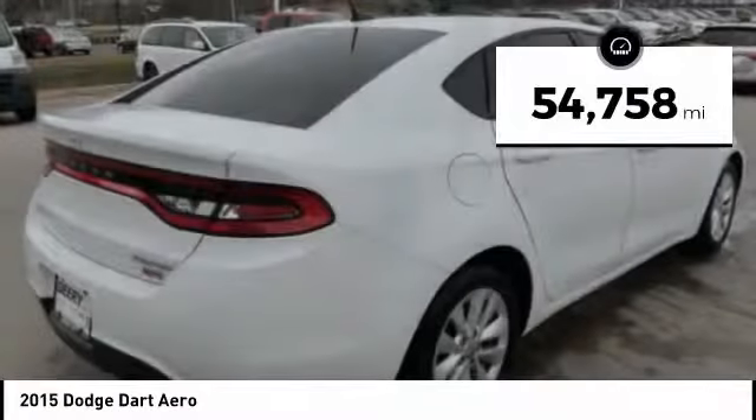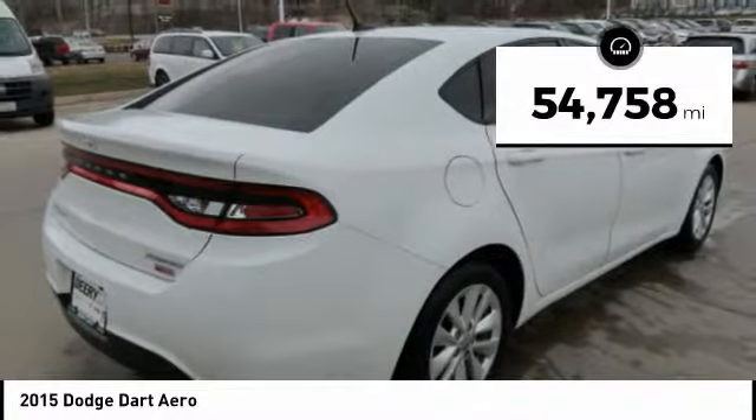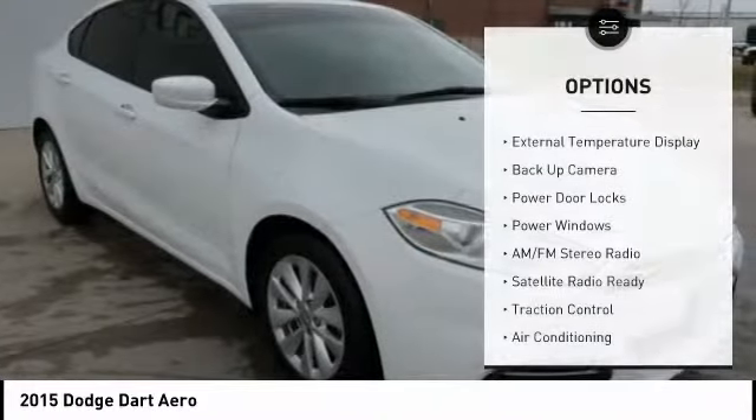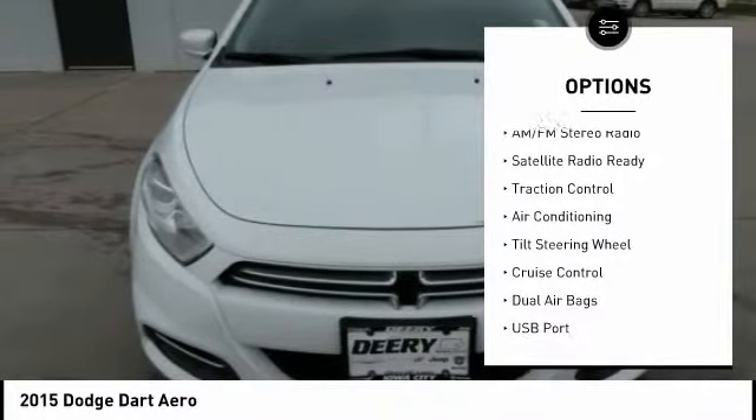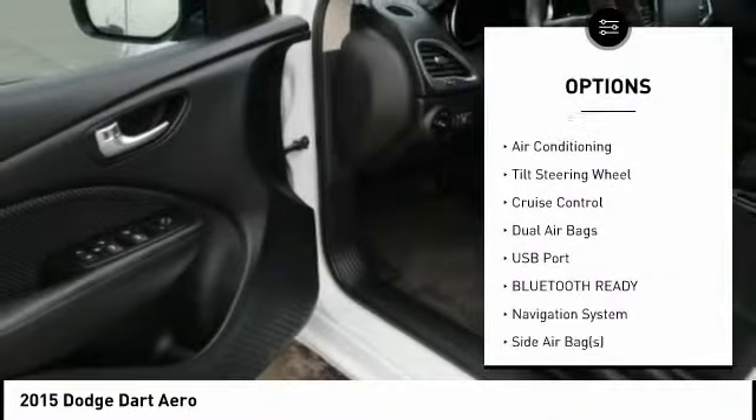This vehicle has less than 55,000 miles. Here are some of this vehicle's great options: keyless entry, navigation system, traction control, backup camera, dual airbags.